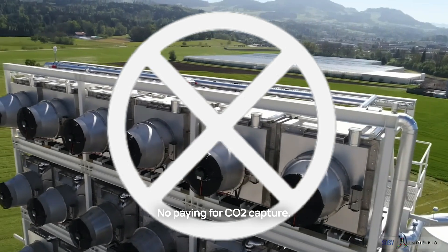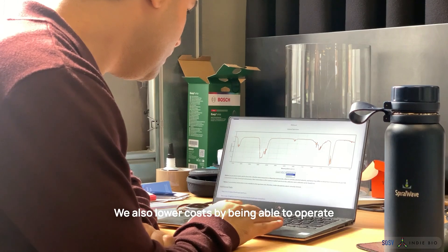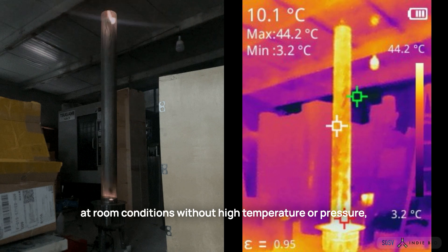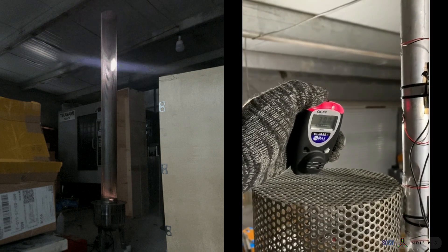No paying for CO2 capture. No paying for electrolysis of hydrogen. We also lower costs by being able to operate at room conditions without high temperature or pressure, saving costs on optics and cabinets.